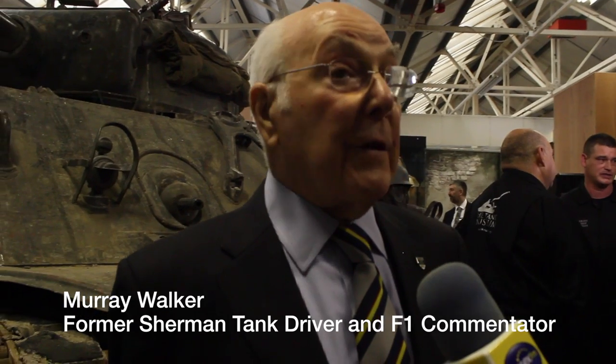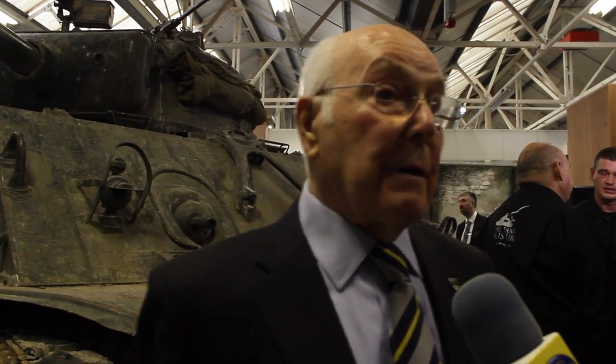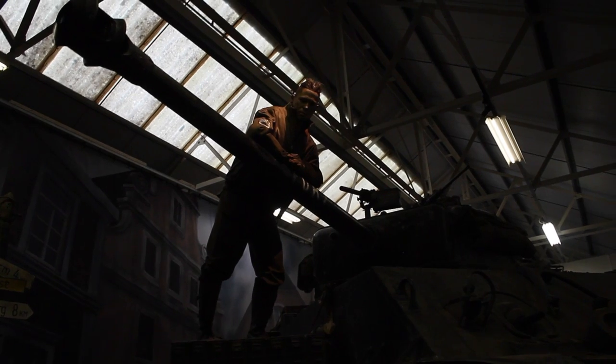This Fury exhibition demonstrates some of the things that went on in the production of the film Fury. The Sherman tank behind me is the hero tank of the film, with Brad Pitt as the featured man — there he is up there on the gun. I've been lucky enough to actually drive this tank.